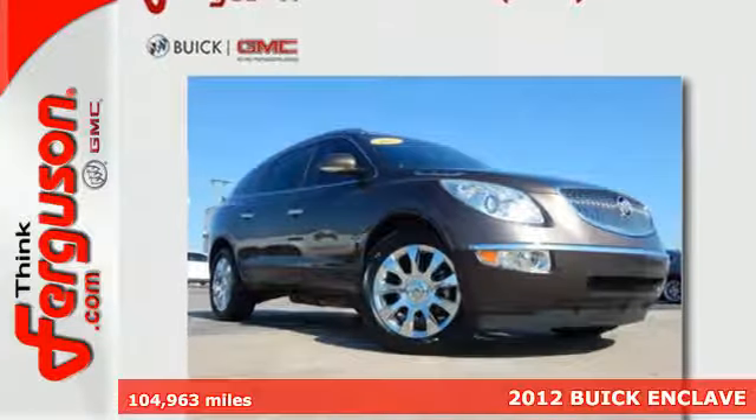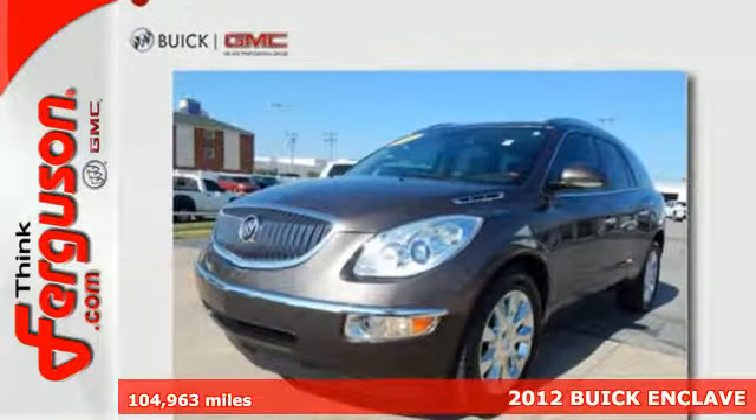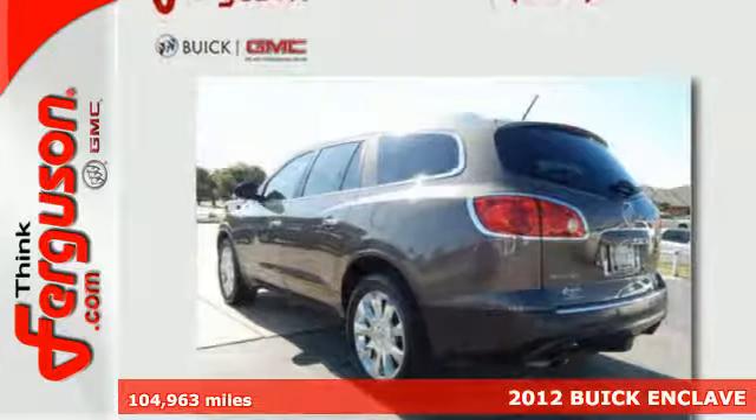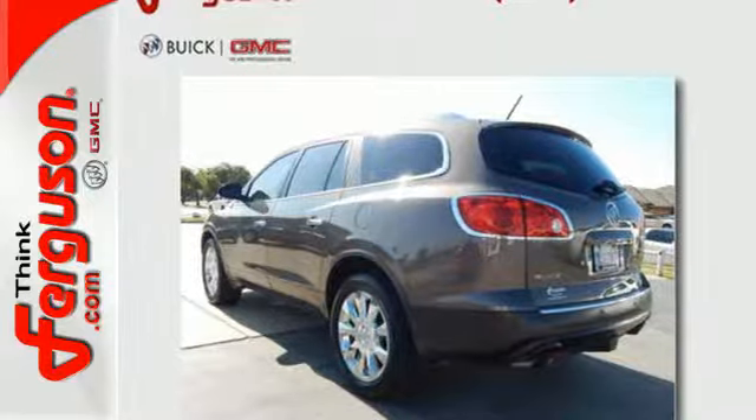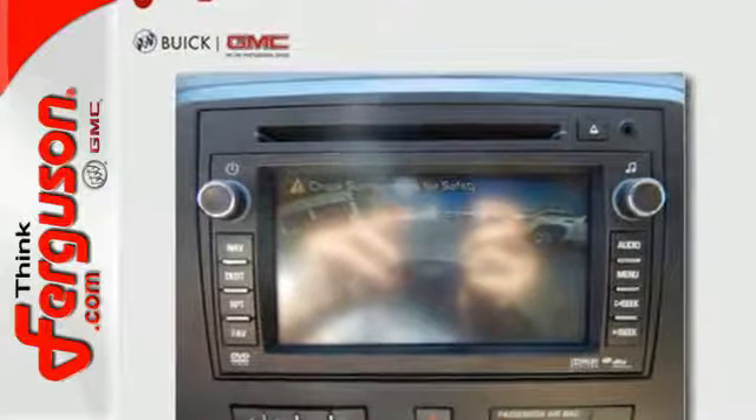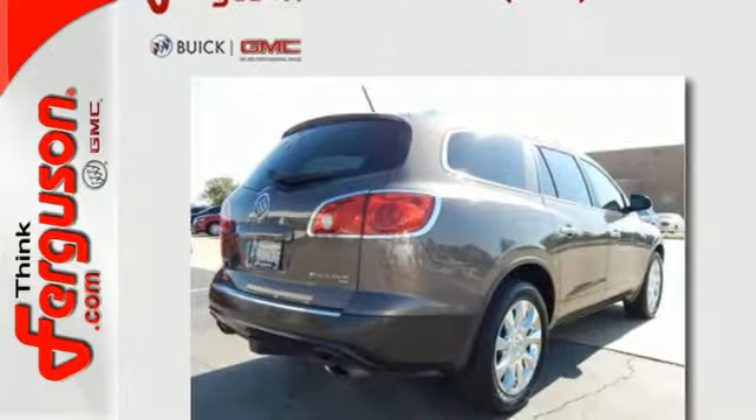It's a 2012 Buick Enclave. Comfort and luxury are yours for the taking in this great car. With standard features like climate control, a garage door transmitter, and steering wheel audio controls, the heated turn signal mirrors and stability and traction control will ensure you're safe in any weather.